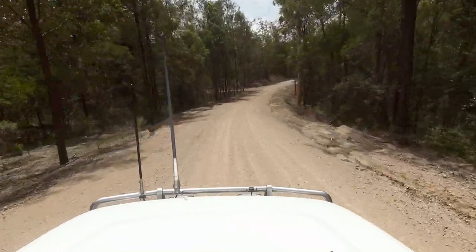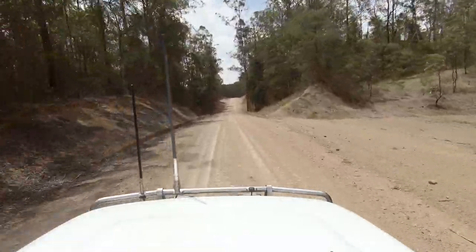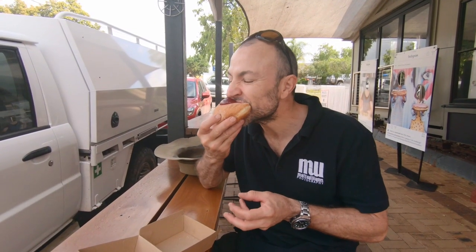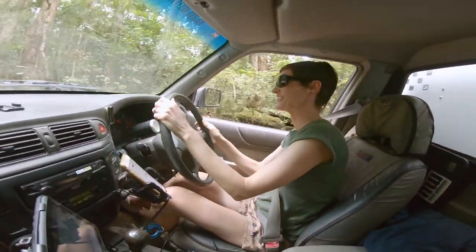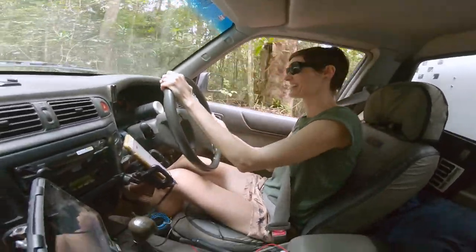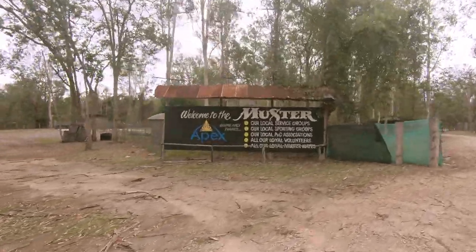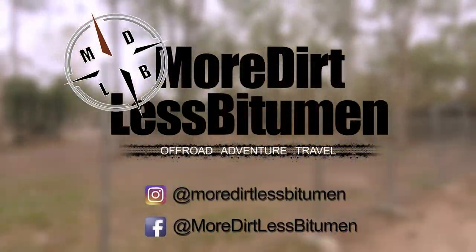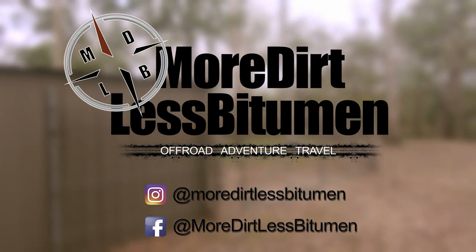Well that's it guys — the end of our very first episode. We really hope you enjoyed it and we would love for you all to join us next time as we continue on our trip through the Sunshine Coast hinterland. We visit Kenilworth and indulge in a donut, Mez tackles the tracks of Imbil State Forest and gets a little bit sideways, we have a standoff with a cow, and accidentally turn on the GoPro, before ending the day at the Gympie Music Muster. Remember to hit that subscribe button and follow us on Instagram. Until next time — more dirt, less bitumen. Cheers!